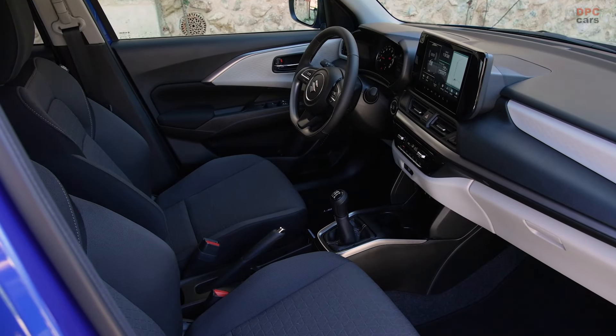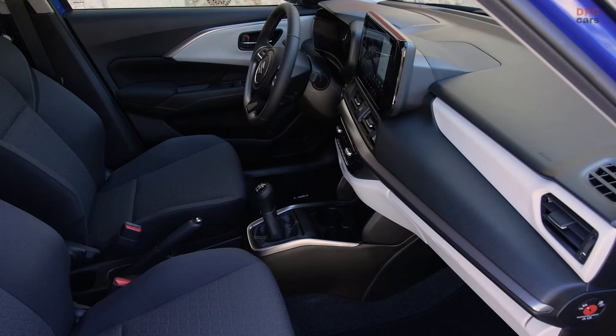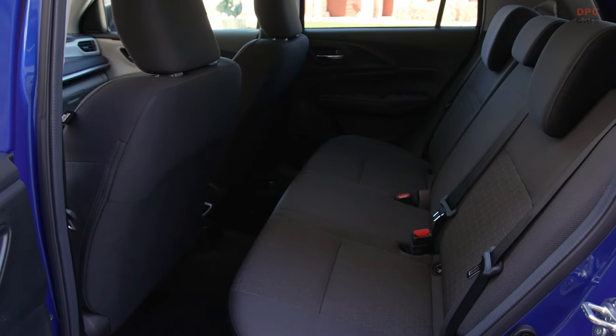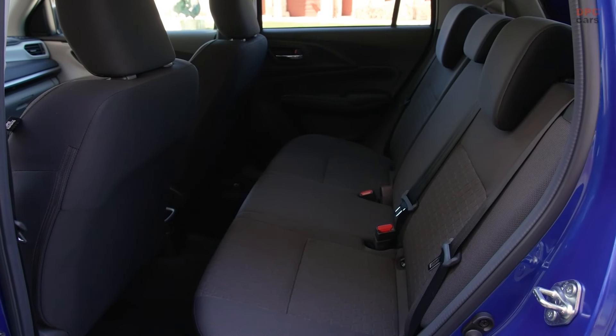However, the exact contribution of this mild hybrid system to the overall efficiency of the Swift Hybrid remains a topic of curiosity, as Suzuki has not specified the exact figures.